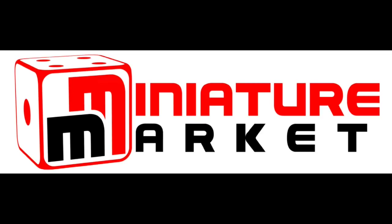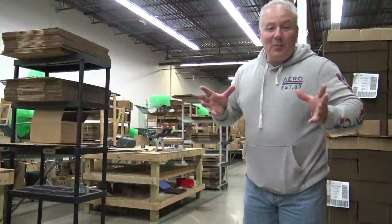This video is brought to you by Miniature Market — thousands of board games, miniatures and paints at discount prices at MiniatureMarket.com. Here we are at the shipping warehouse at Miniature Market.